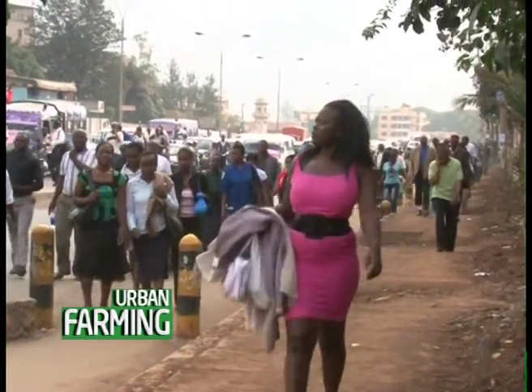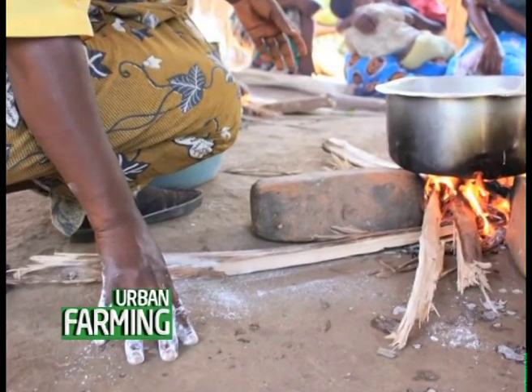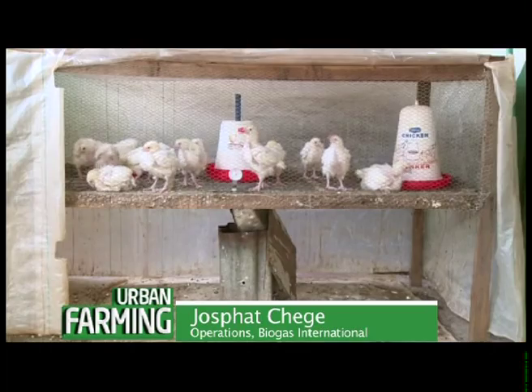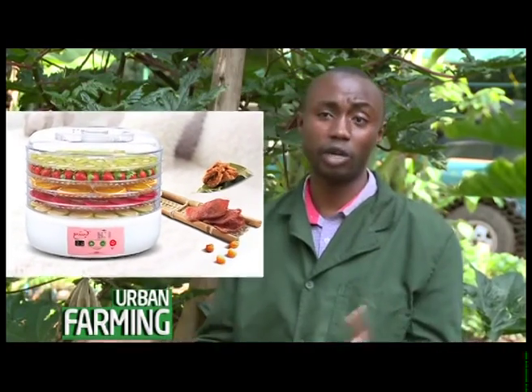Dominique continues to challenge the current generation to change their mindset and stop using wood as a source of energy and embrace biogas. He advises that rather than selling biogas as biogas, you should add value through other activities like brooding, value-adding to your milk, and value-adding to your produce — you make far more money that way.